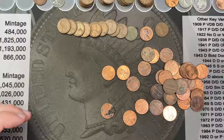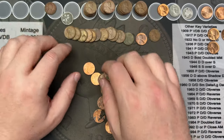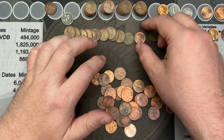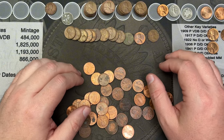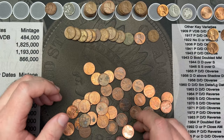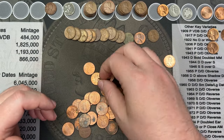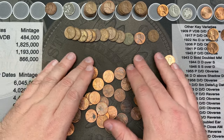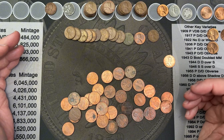That looks like all of the wheat cents in that roll. Let's count up the finds: twelve wheat cents and one Canadian. That's our first Canadian for the hunt across these five rolls — surprisingly few. Let me get into the rest of these and see if we have anything else, and I'll be back with a wrap-up.